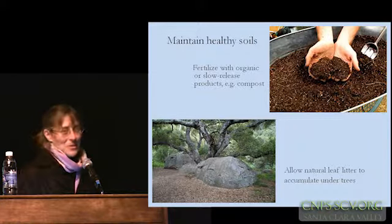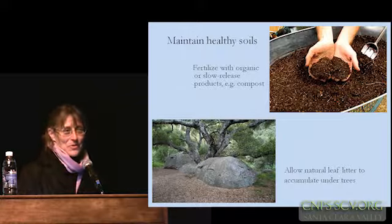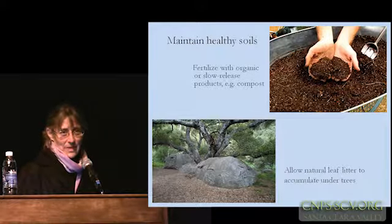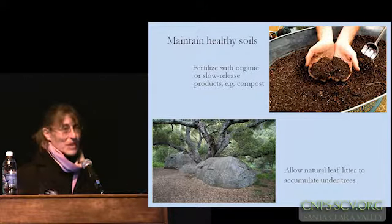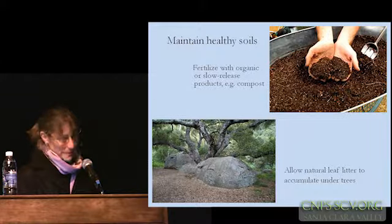It still drives me crazy — after 30 years out here, through all the commercial landscapes from one community to the next, how much bare soil we see, how this beautiful leaf litter just continues to get swept up and taken away.